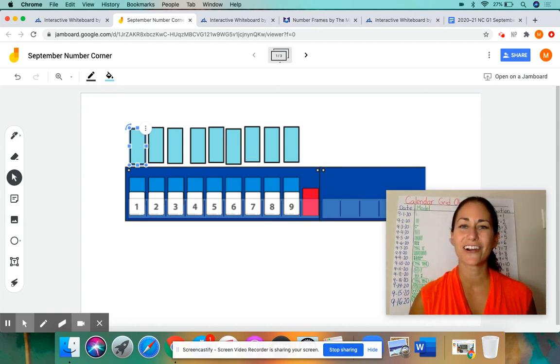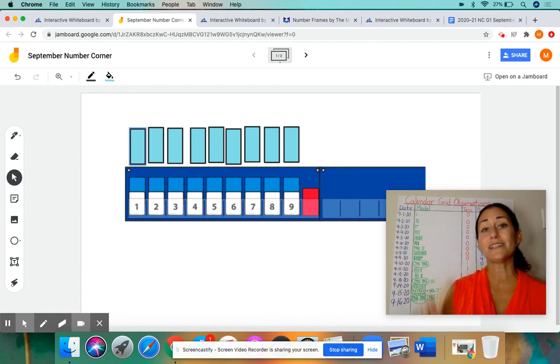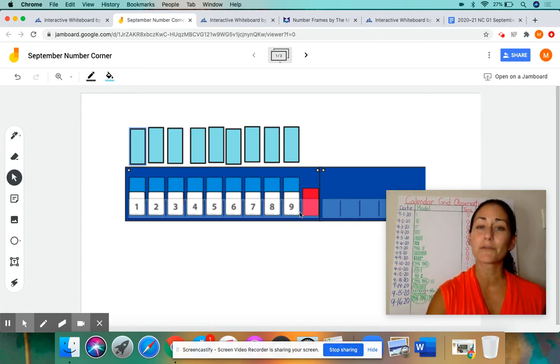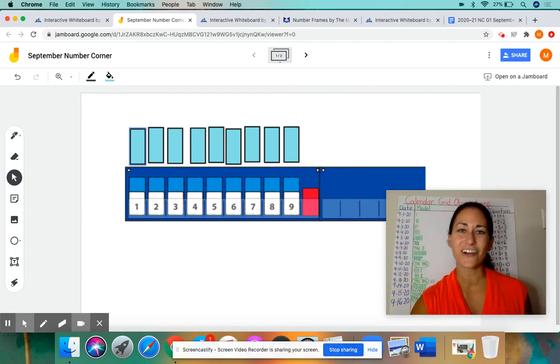Good job, boys and girls. Tomorrow we'll be back with more Number Corner. I'm going to give you a different problem to solve with me using our number line. So boys and girls, keep practicing those patterns, keep practicing place value with tens and ones, and also your tally marks and number line. We're working with numbers one through nine and thinking about what comes before and after certain numbers. Enjoy the rest of your virtual learning day, and I can't wait to see you tomorrow. Rock on, math rock stars. Bye.